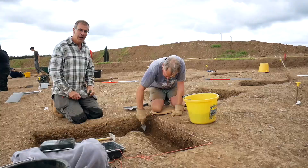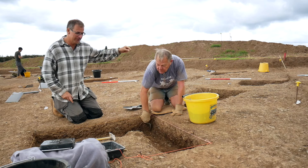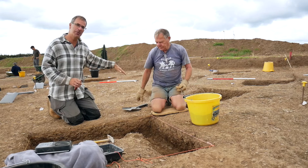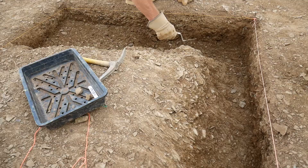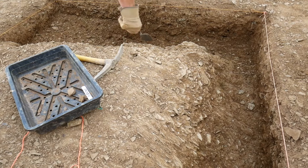What we're doing here is excavating the intersection between two different features on the site. Peter, one of our local volunteers, has been digging part of a gully that curves round in this corner of the trench. We think it's a gully that would have gone around the outside of a circular house — what we'd call a roundhouse. That seems to be cut by a ditch running through here, which might have marked a property boundary within the settlement.